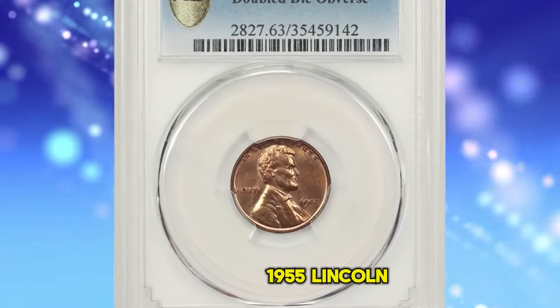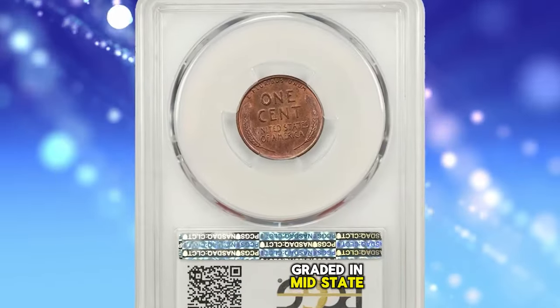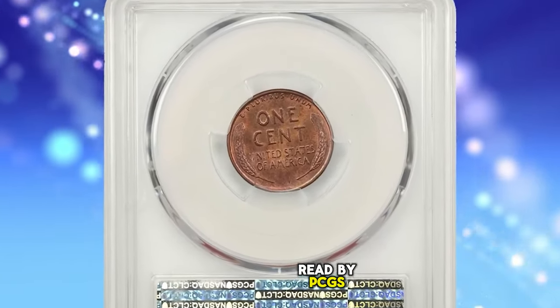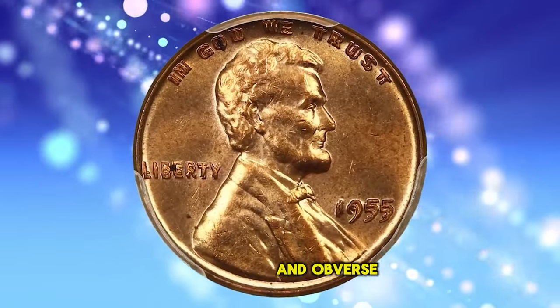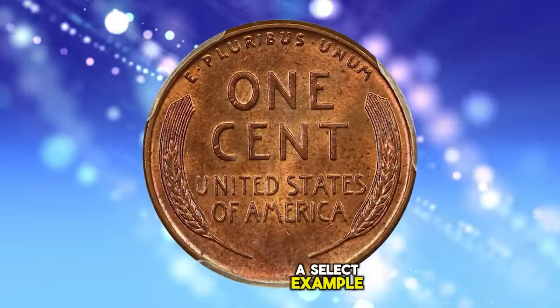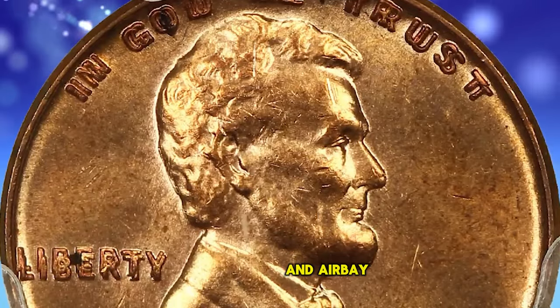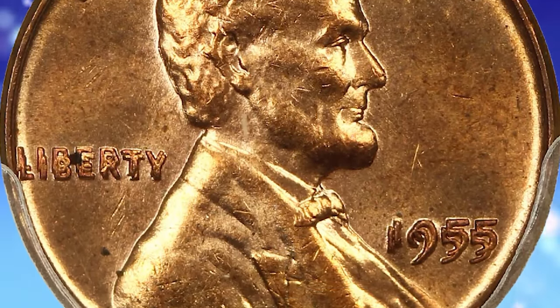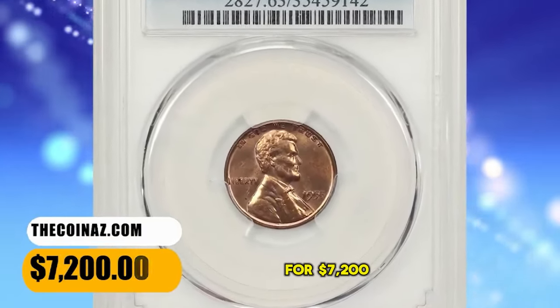Number 7: 1955 Lincoln Cent with Double Die Obverse, graded in Mint State 63 Red by PCGS. A popular and very scarce double die Lincoln cent with full, bold doubling on the date and obverse lettering. According to David Lawrence Coin Auctions, a select example that seems incredibly undervalued compared to the prices that BN and Airbay coins typically achieve at auction. Highly lustrous and still fully red. This rarity ended up selling for $7,200.